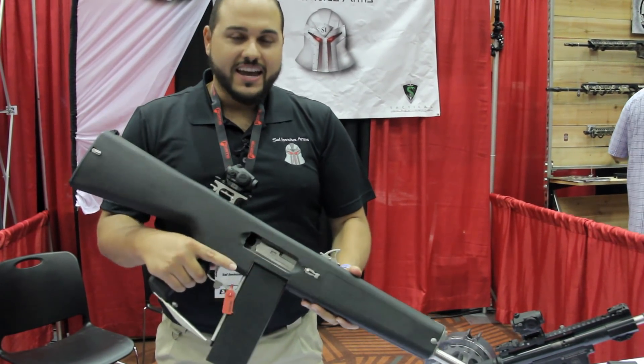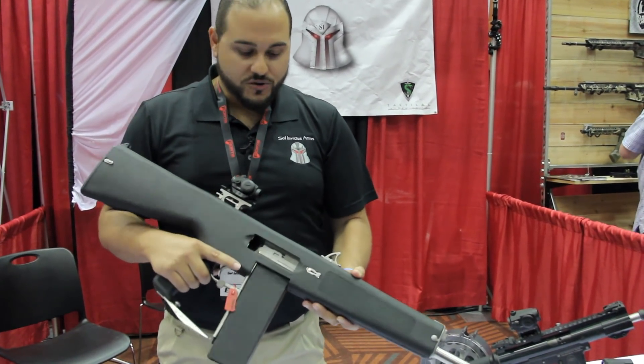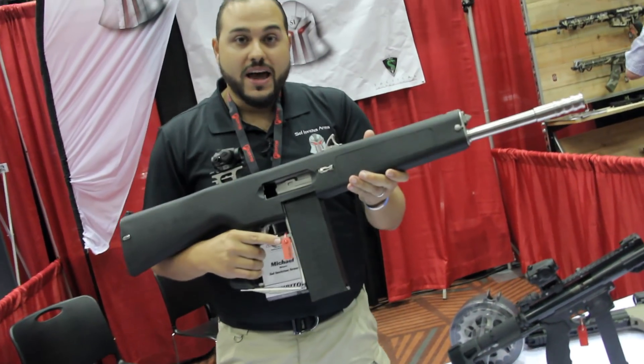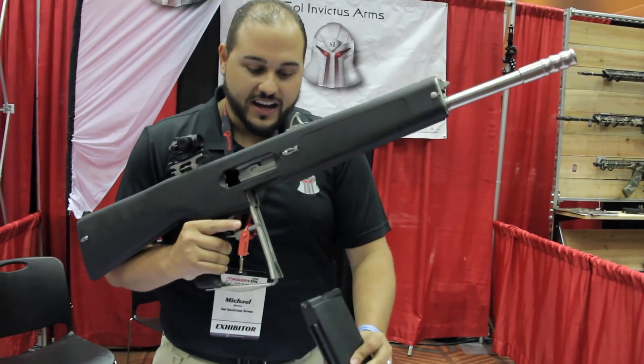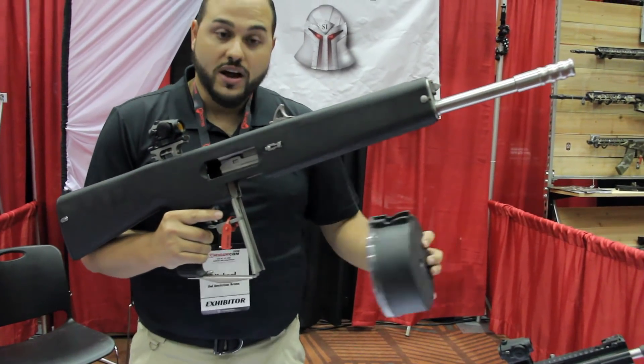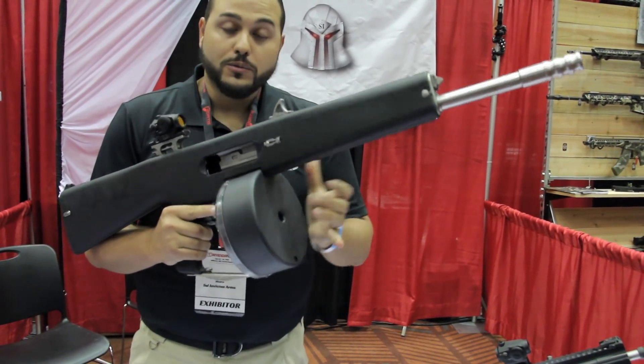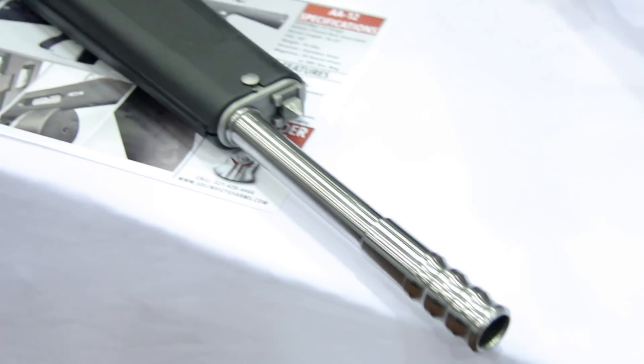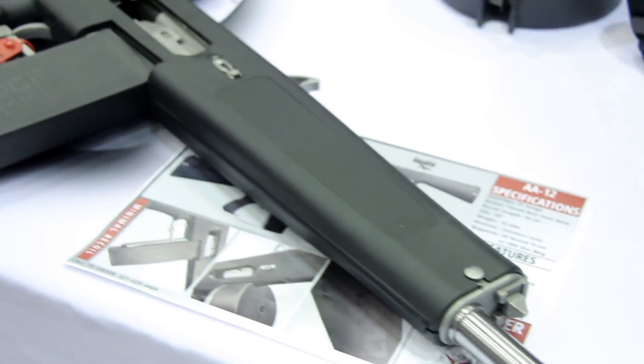I'm here with the AA-12. We're bringing the AA-12 to market in a semi-auto configuration. It fires from a closed bolt from an eight-round magazine stick mag or the 20-round drum. These are available for pre-order now in two different limited edition variations. You can find them on Arms List or Gun Broker at the moment on our stores there.